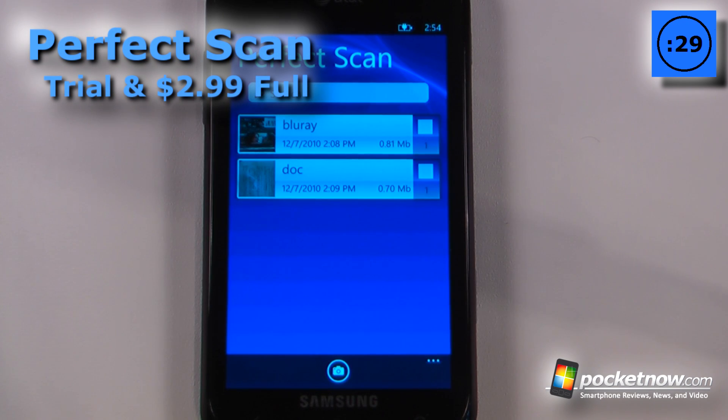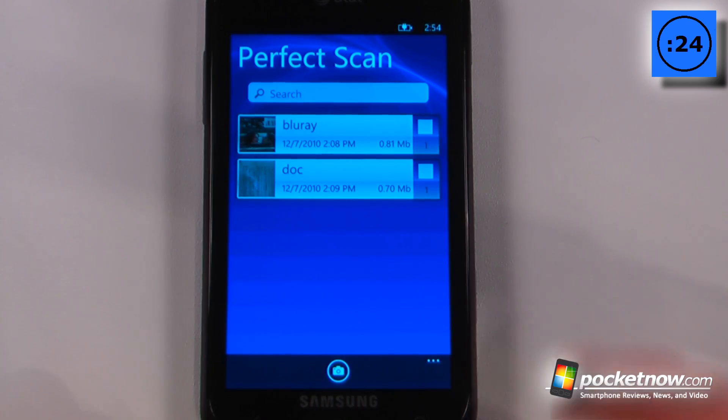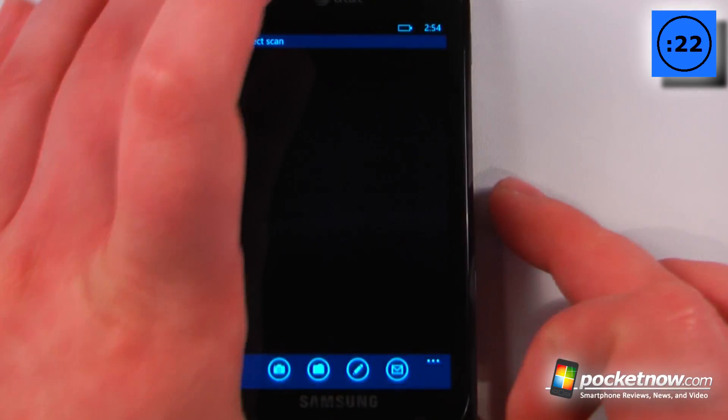Perfect Scan is a paid application that costs $2.99 on the Windows Marketplace. It also has a free trial available. What this allows you to do is scan photos and send them as documents.